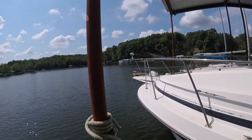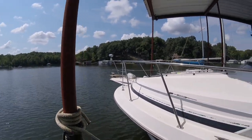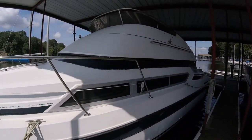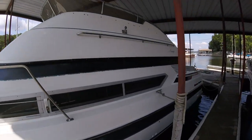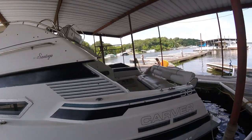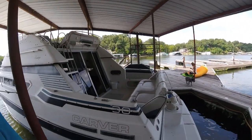It does have a windlass anchor — it is a free-fall style and it does function. It has an Onan First Mate 3.0 generator that works, and it has marine air conditioning that works.